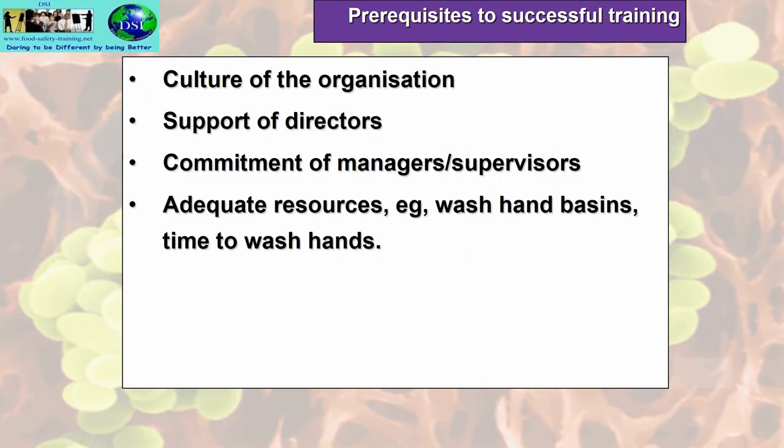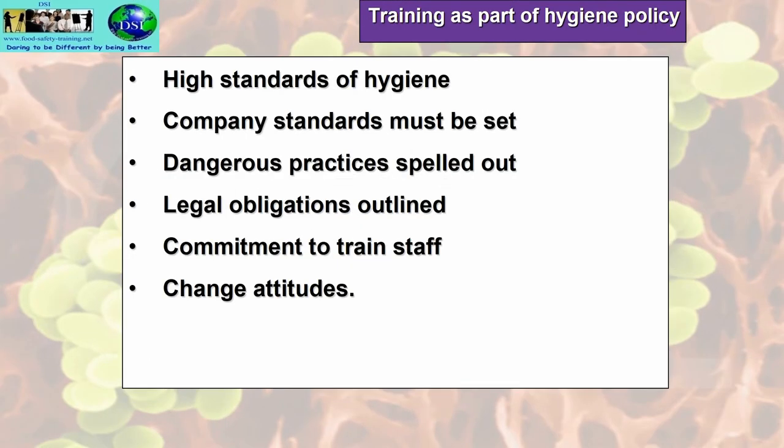Pre-requisites to successful training include the culture of the organisation, the support of the hierarchy including chief executives and directors, commitment of managers and supervisors, and adequate resources such as hand wash basins and time to wash hands. Training is part of a hygiene policy — it shows that high standards of hygiene are being implemented. The hygiene policy should set out company standards, spell out dangerous practices, outline legal obligations, commit to training staff, and where there's a good training program you will see a change in attitudes of the staff.